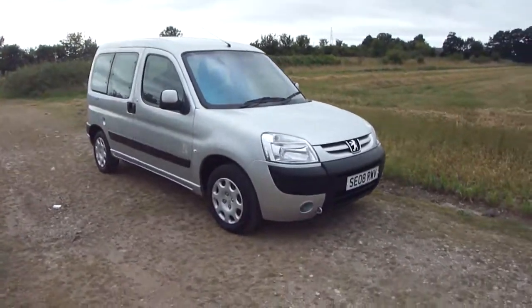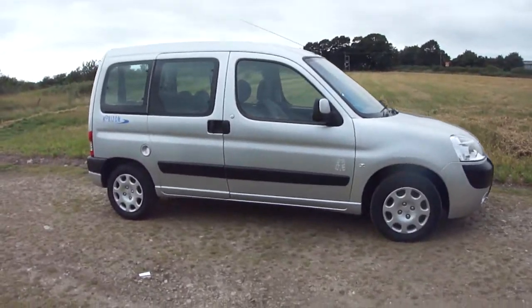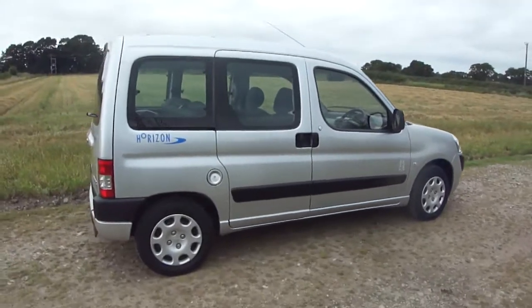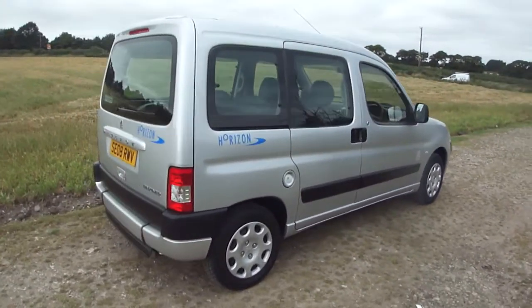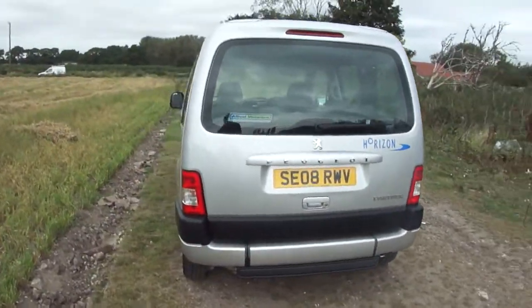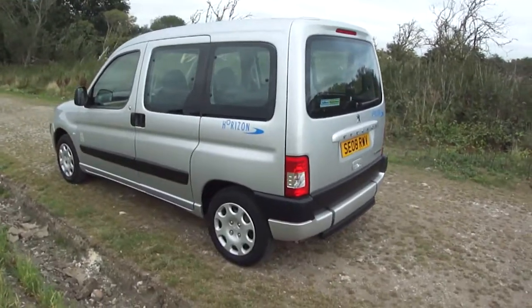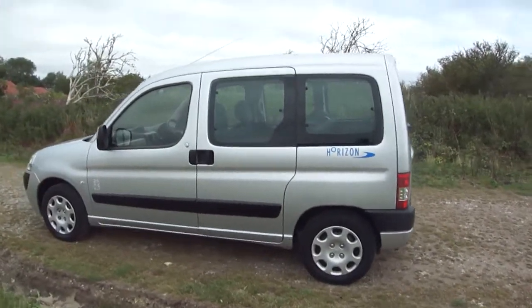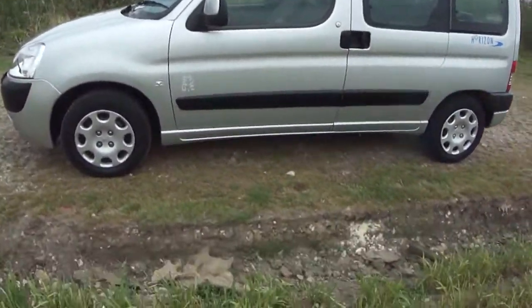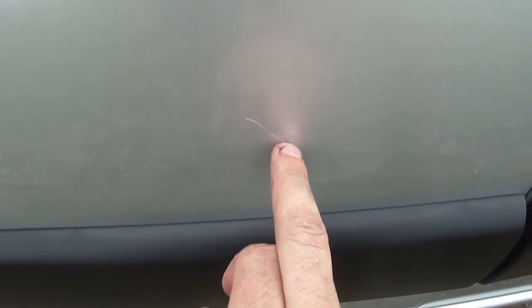We have something special today — a 2008 Peugeot Partner 1.4 petrol with an Allied wheelchair conversion, featuring a lowered floor and ramp which I'll demonstrate shortly. It was registered in 2008 and has covered the minuscule mileage of just 5,400 genuine miles. The only thing I can find is a little mark — I'll see if it'll polish out — just a slight ding there.